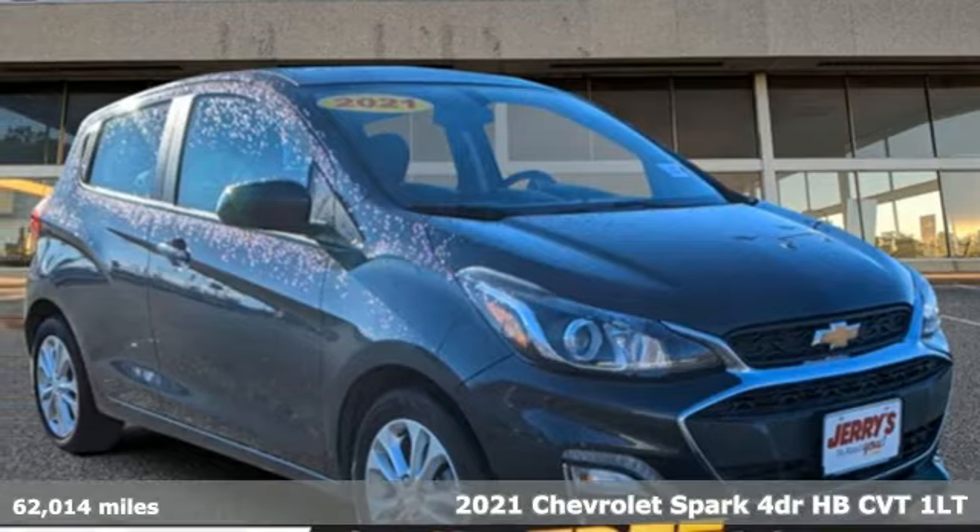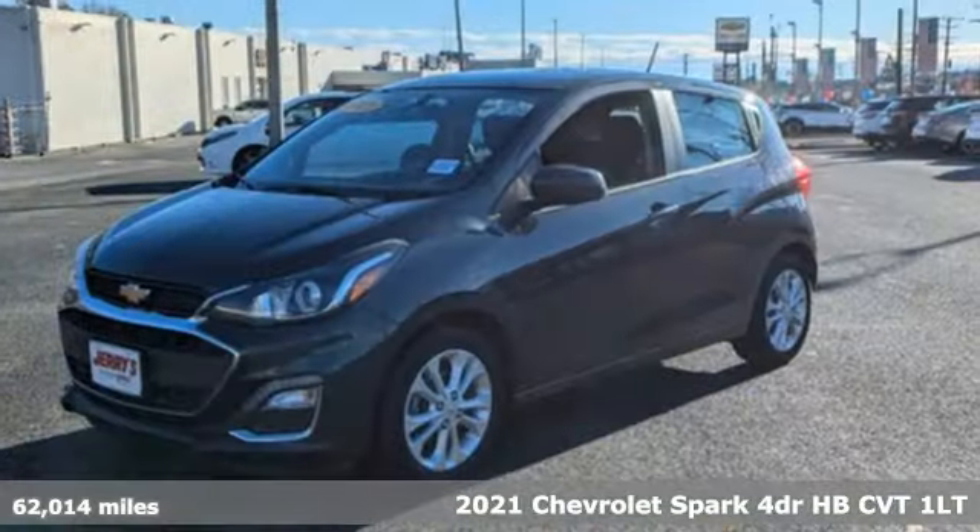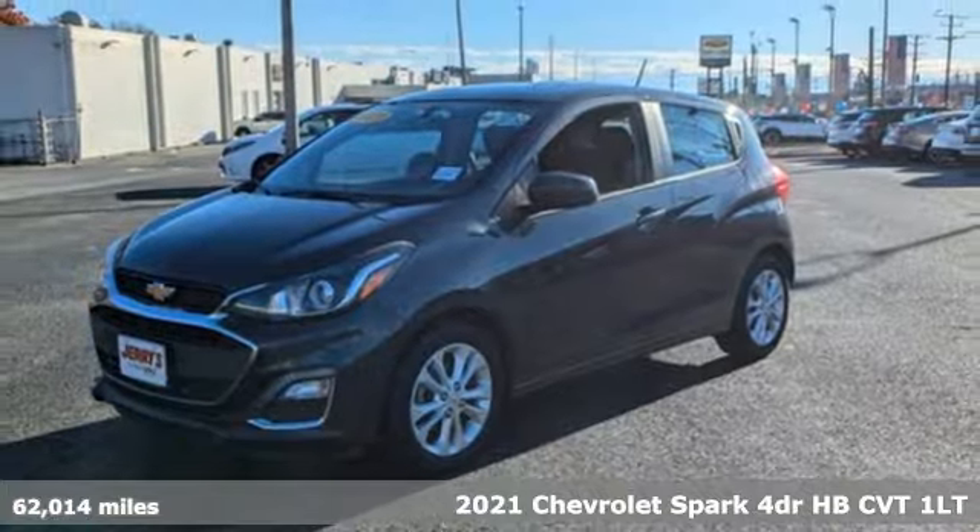It's a 2021 Chevrolet Spark. There's more than a century of ingenuity and significance in every Chevy.